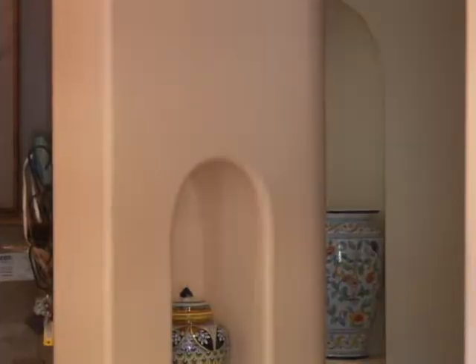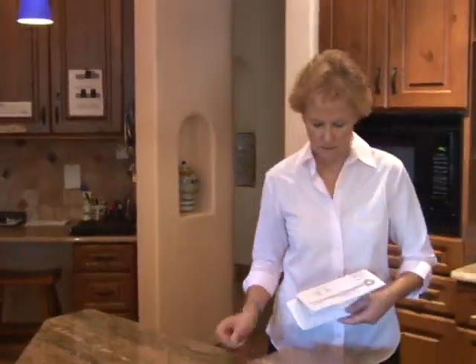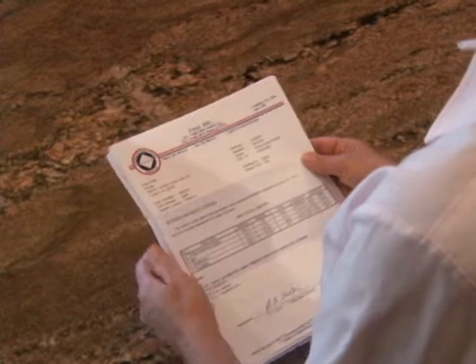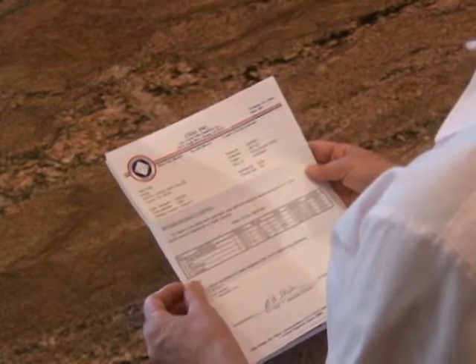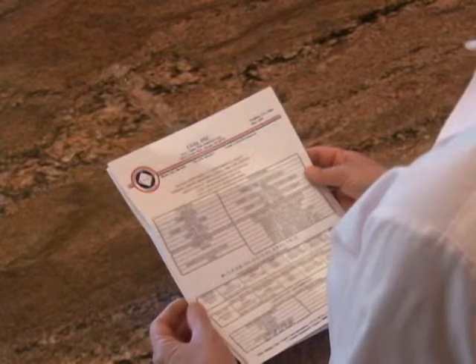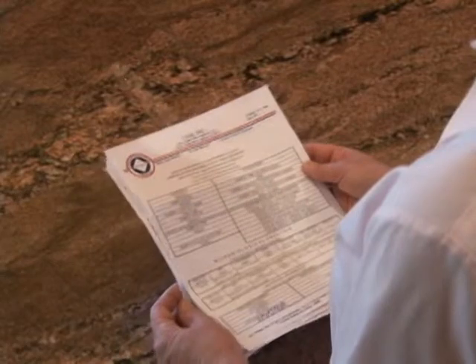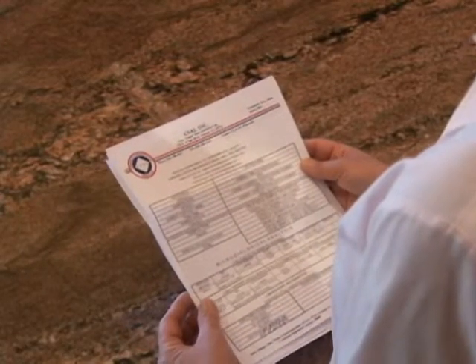Two to three weeks after your samples have arrived at the lab, you will receive the results in the mail. If the lab found any problems with your bacteria sample, they will call you immediately and caution you not to drink your water until you have found the source of contamination. The bacterial test and other results will be sent to you in a written report. The lab should include notices of any results exceeding drinking water standards, and well owners should keep water test results together with other well registration and maintenance records.